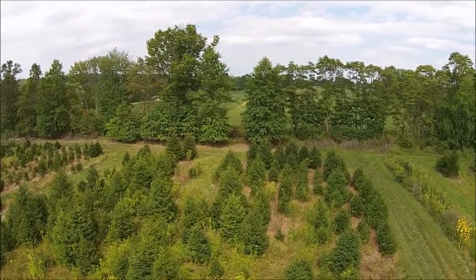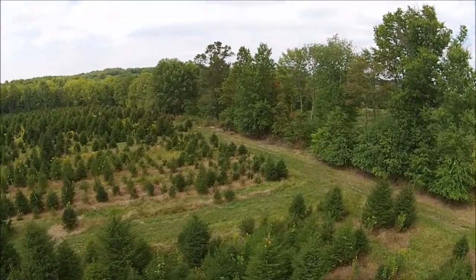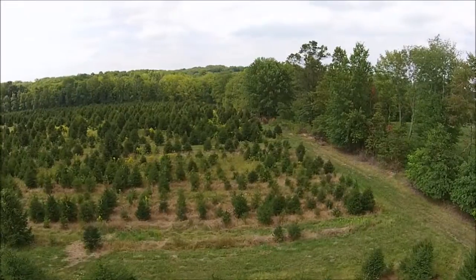We dig our own trees here, and we dig trees at our other fields that are local and also in Lenoir, North Carolina and Milan, PA.